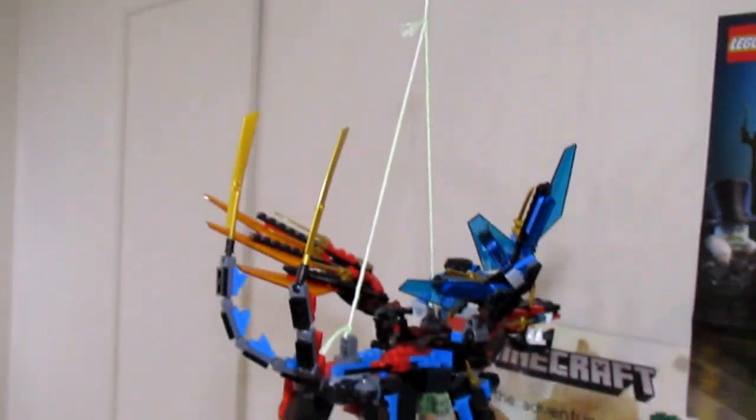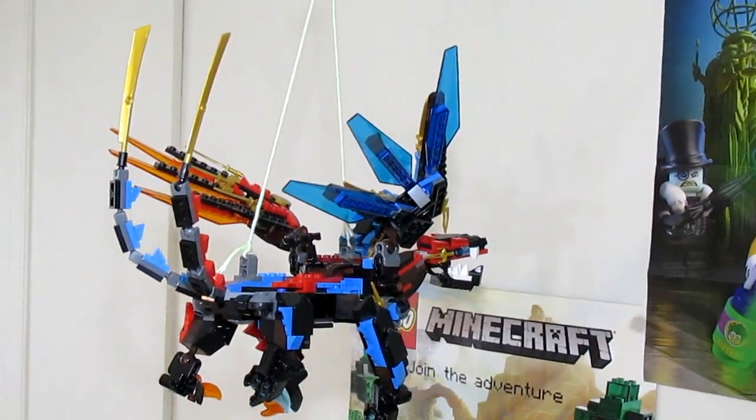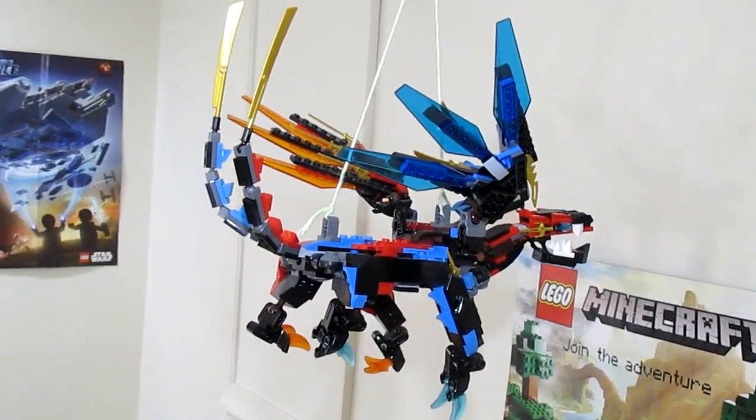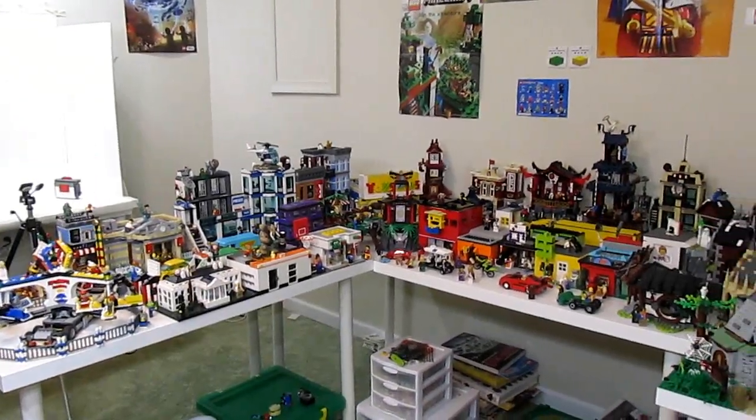Over here the other thing hanging up is a dragon from Ninjago — this isn't anything new, I did a video with this dragon quite a while ago. That's the only other thing hanging around the city.